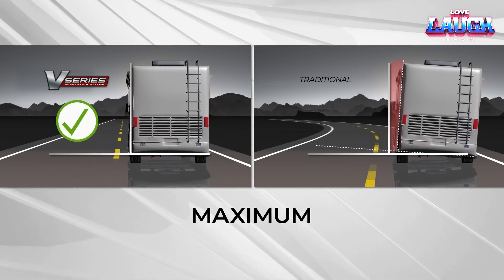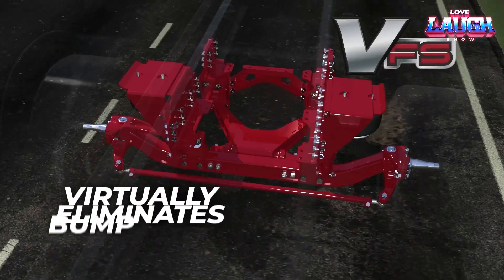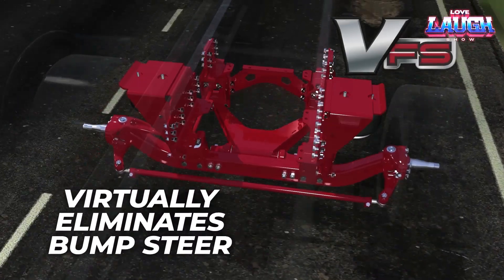It ensures a smooth ride and reduced maintenance — a game-changer for long-haul comfort and vehicle longevity.